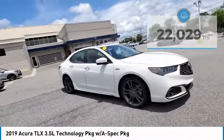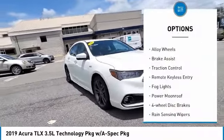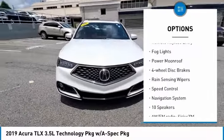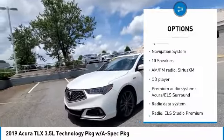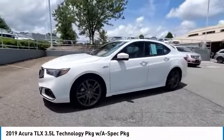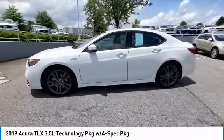Here are some of this vehicle's great options: electronic stability control, alloy wheels, brake assist, traction control, remote keyless entry, fog lights, power moonroof, four-wheel disc brakes, rain-sensing wipers, and speed control.